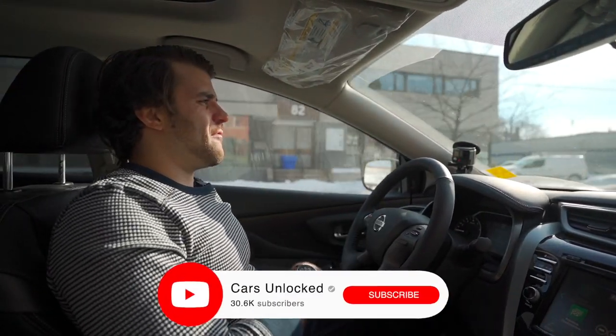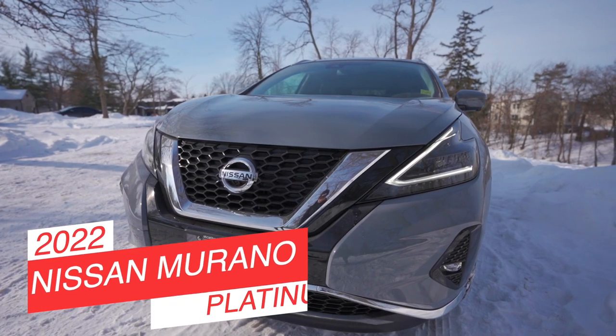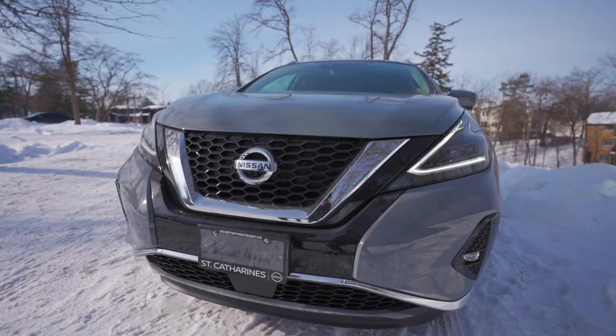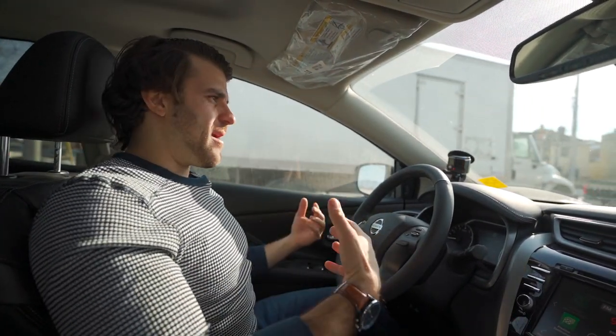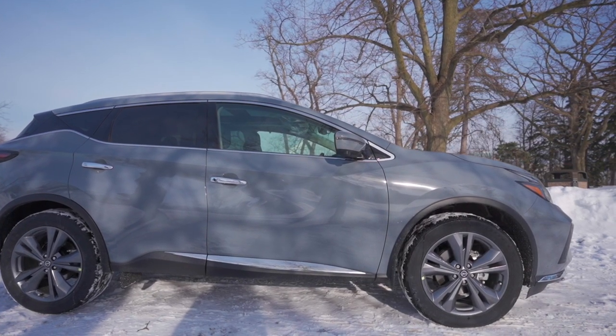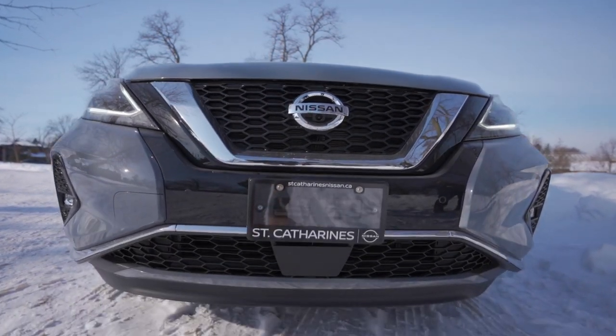Hey YouTube, it's Christopher here from Cars Unlocked and we're inside the 2022 Nissan Murano Platinum. We posted the SV on our channel a few weeks ago and here we are in the crème de la crème — this is the Platinum model of the Murano. It's got an MSRP of about $47,098 and you're basically getting a fully loaded Murano.